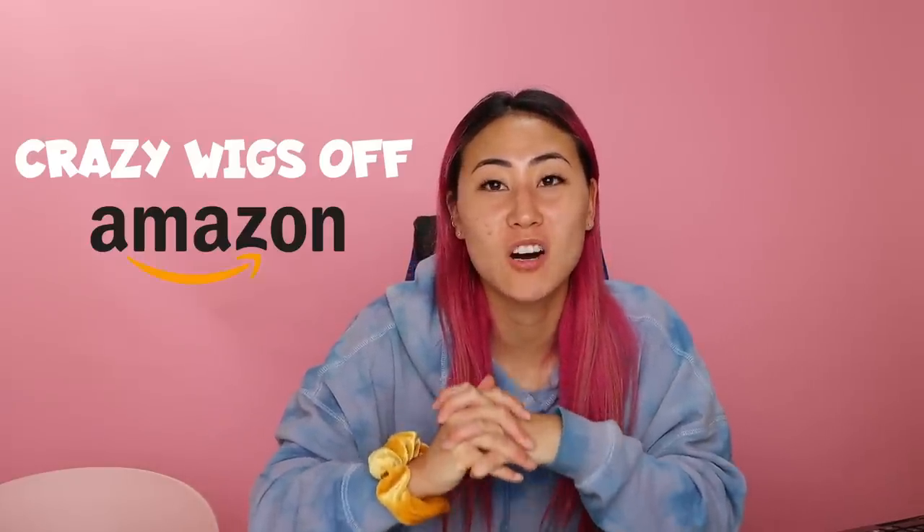Hey guys, welcome back to Like Lizzy. Today we are going to be trying on and testing crazy wigs off Amazon.